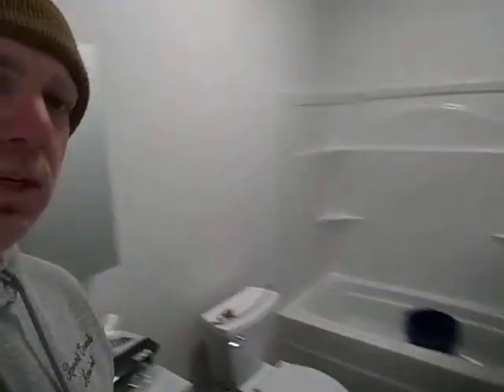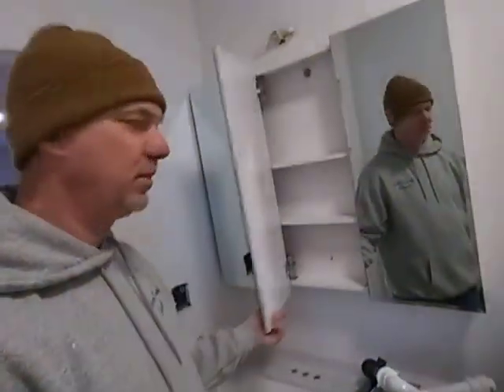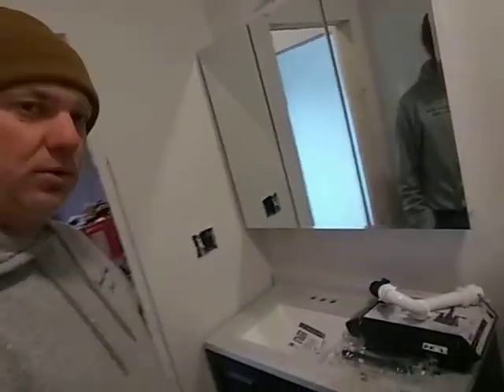Bathroom is in, vanity is in, medicine cabinet. Still have to do the faucets — that's on my list to do today. But we have two working toilets, so that's pretty nice.